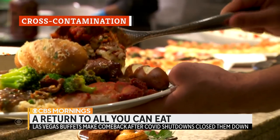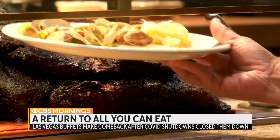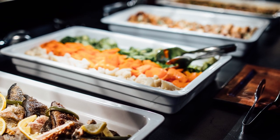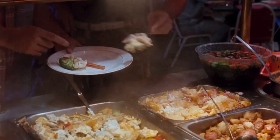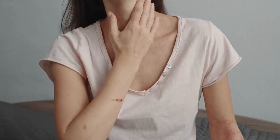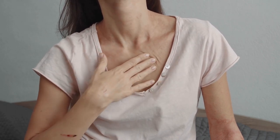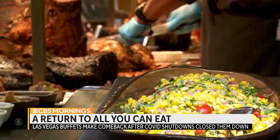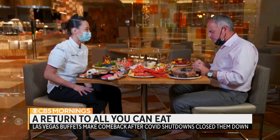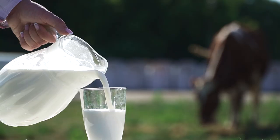Just because each food item is placed in a separate serving container doesn't mean cross-contamination won't happen. With various food items in close proximity, it's not beyond a patron to dribble bits of food into other containers or swap the tongs from another dish. While it may taste unpleasant, it also has the potential to make you sick if you have a food allergy. According to the International Association for Food Protection, about 15 million Americans have a food allergy, the most common being milk, peanuts,